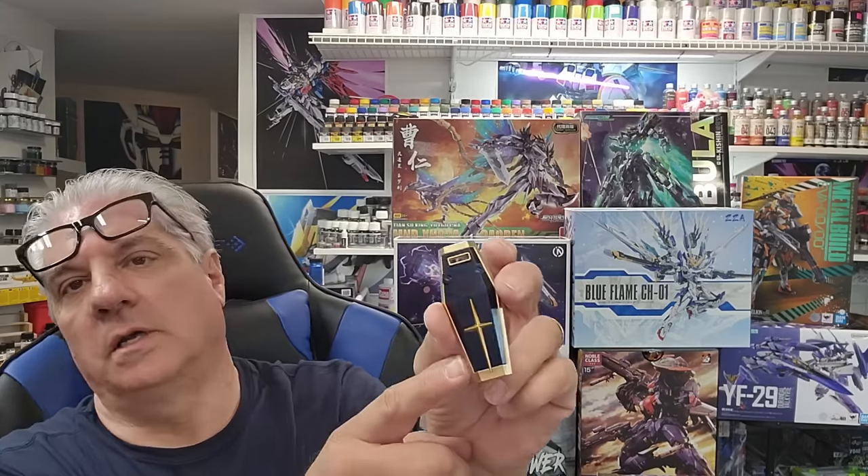That's Mr. Hobby Gold and of course the prism blue black. We'll show that on the bench too under better lighting.